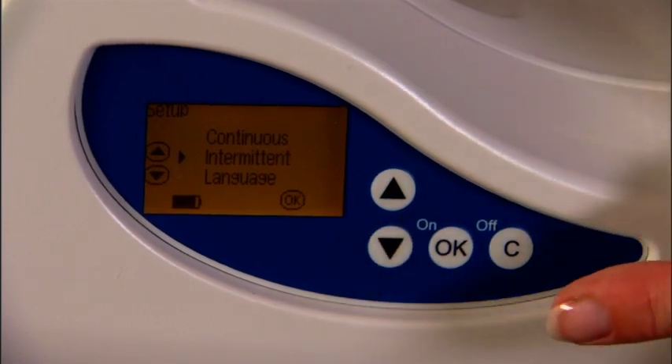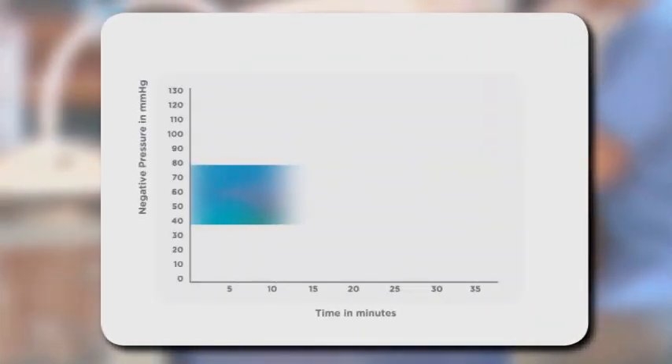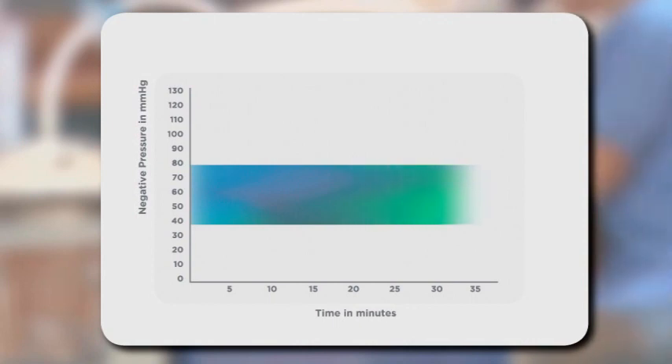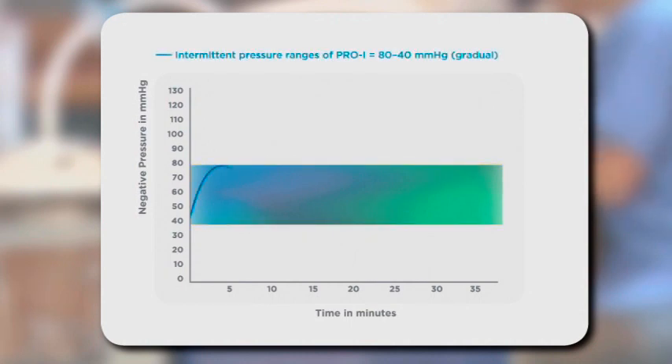We call the result variable pressure therapy. Prospera is designed for VPT. Our recommended pressure ranges are between minus 40 and minus 80 millimeters of mercury. What makes Prospera VPT special is that our pumps are designed to increase and decrease pressure in gentle 5 millimeter mercury increments, creating a rhythmic massage for the tissue.